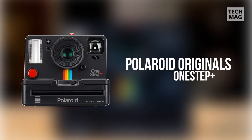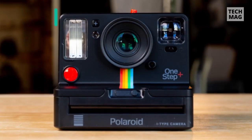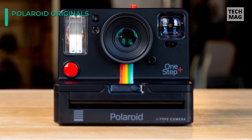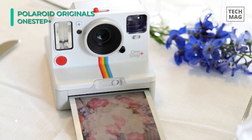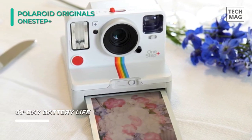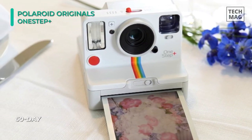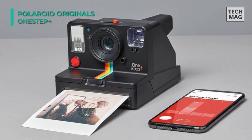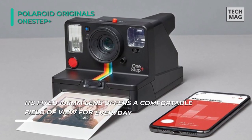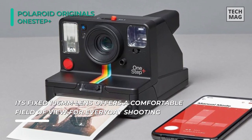Up next on the list we have the Polaroid Originals One Step Plus. This camera is designed to be simple and easy to use, accepts both i-Type and 600 instant films to produce 3.1 by 3.1 inch prints, and has true point-and-shoot functionality. It integrates with an iOS or Android mobile device via the Polaroid Originals app, which can activate the camera's remote trigger, noise trigger, or manual mode, as well as the ability to make double exposures or light paintings.